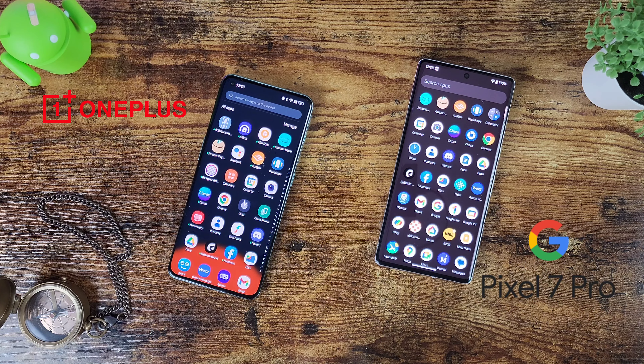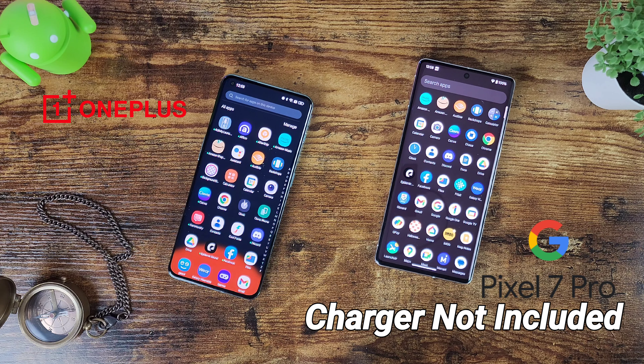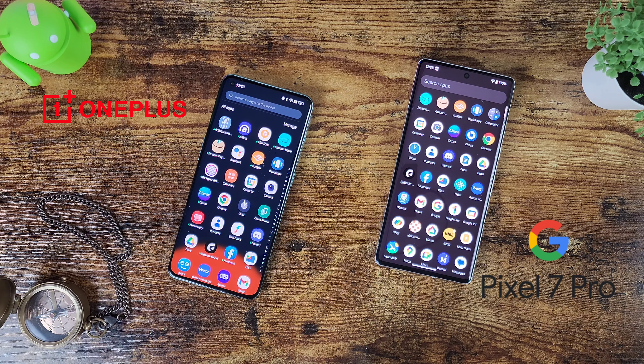The Google Pixel 7 Pro has a 5000mAh battery with 30-watt fast charging, reaching 50% in about 30 minutes. It also supports 23-watt fast wireless charging using the official Pixel Stand, plus reverse wireless charging so you can charge devices like your watch on the back.